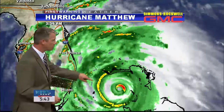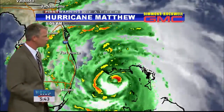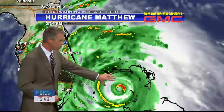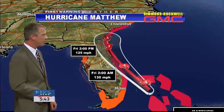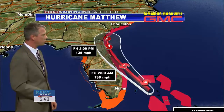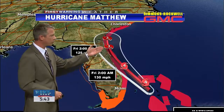Here's Matthew — you can clearly pick out the eye. Category four hurricane affecting the northwestern Bahamas right now. Unfortunately still drifting off towards the north and west and heading towards the east coast of Florida, with deteriorating conditions expected overnight tonight and through the day tomorrow up and down the northern half of the Florida coast.